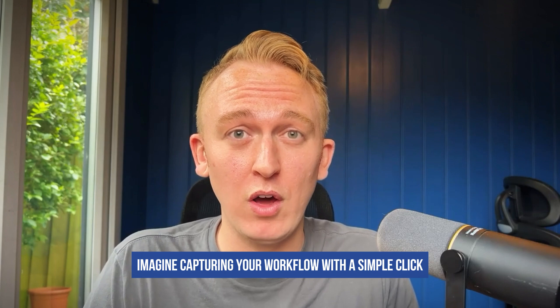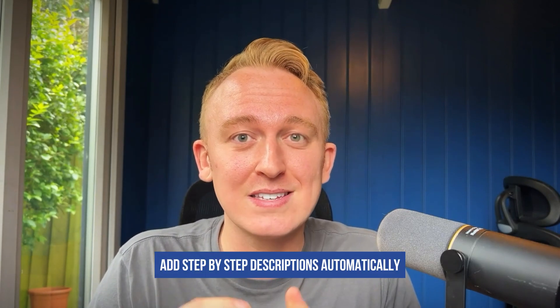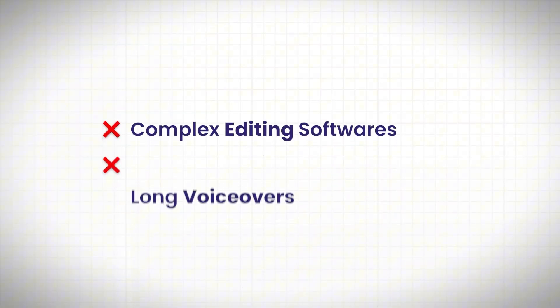Imagine capturing your workflow with a simple click, then sitting back as Guide's AI adds step-by-step descriptions automatically. No more struggling with complex editing software or spending hours on voiceovers.